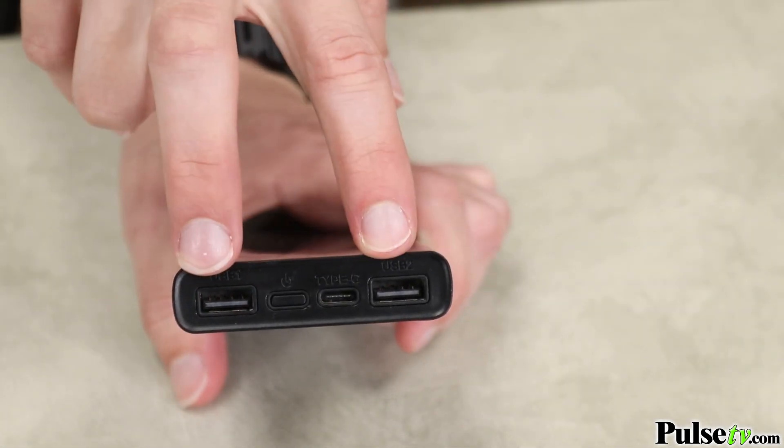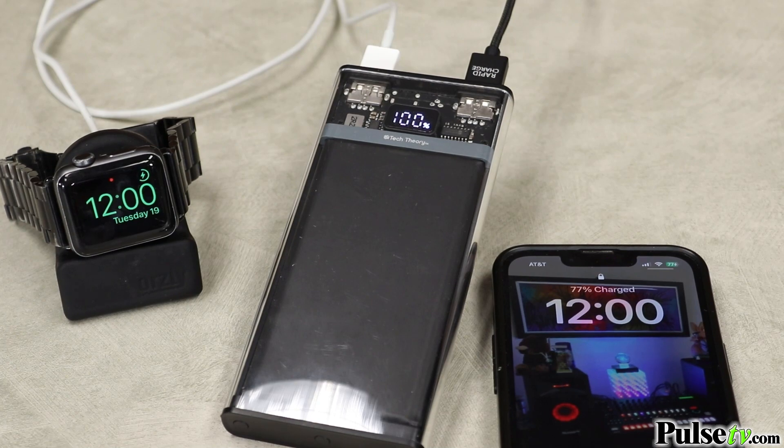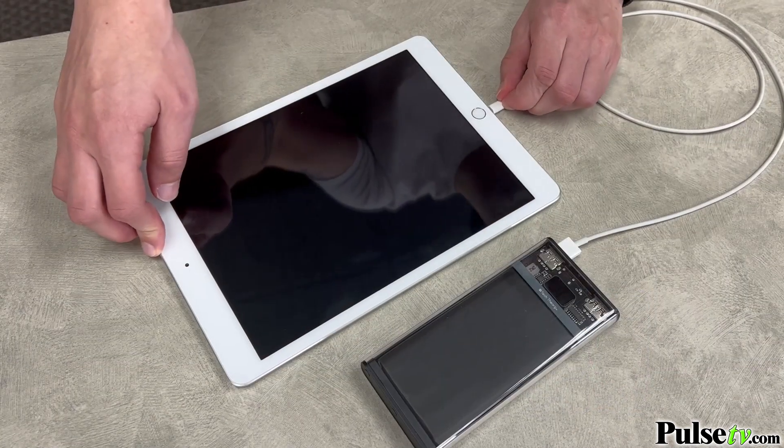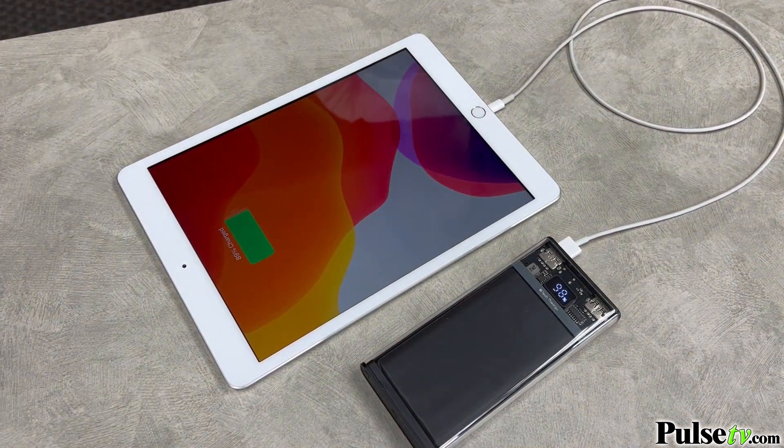Now this has 10,000 milliamp hours worth of power, which can fully charge your average smartphone two to three times. Plus it's got two USB outputs, which means you can charge multiple devices at once. And if you have those larger power-hungry tablets and iPads, this can charge that with ease.